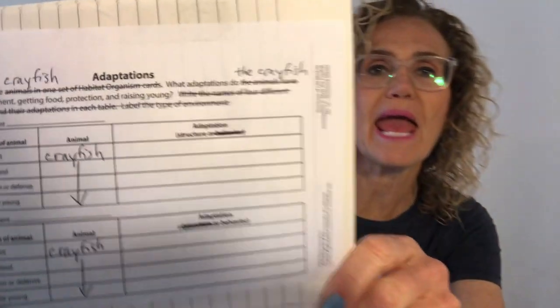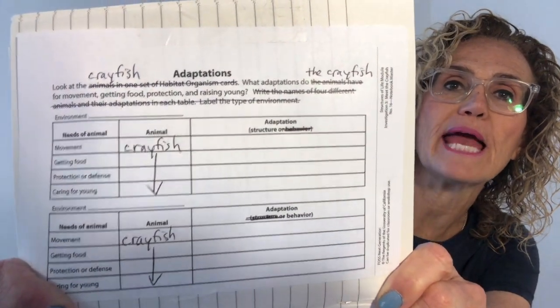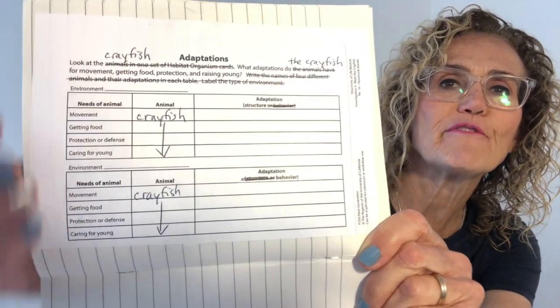Hi Cougars, it's Mrs. Belitesh. Will you please get out your science notebook and put this page in your science notebook. It's called adaptations and we're going to make a few changes to this page. So let's look at what this says.